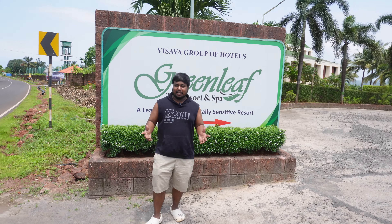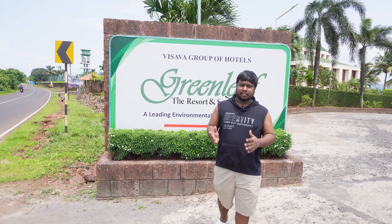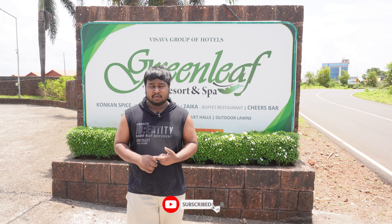Hello guys and welcome back to our channel, this is Sugar & Spicy. As you know, we are here in Ganpati Puri and our hotel is Greenleaf Resort & Spa. In this video, we are going to give you a tour of Greenleaf Resort & Spa — what is inside?